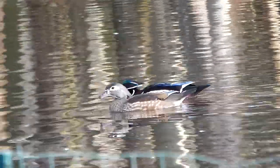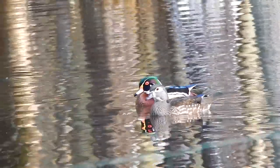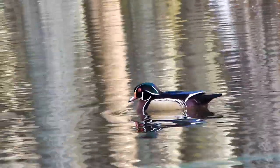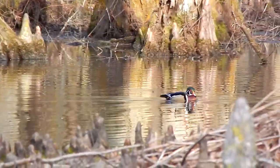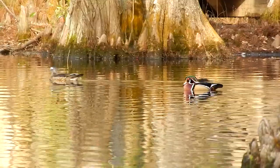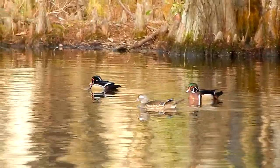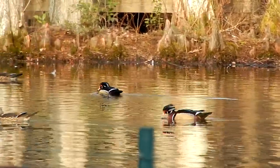These birds can be found in both the north and southeastern United States, and along the west coast. Unlike other ducks, wood ducks have sharp claws that enable them to perch on tree limbs. They nest in tree cavities, usually above the water.